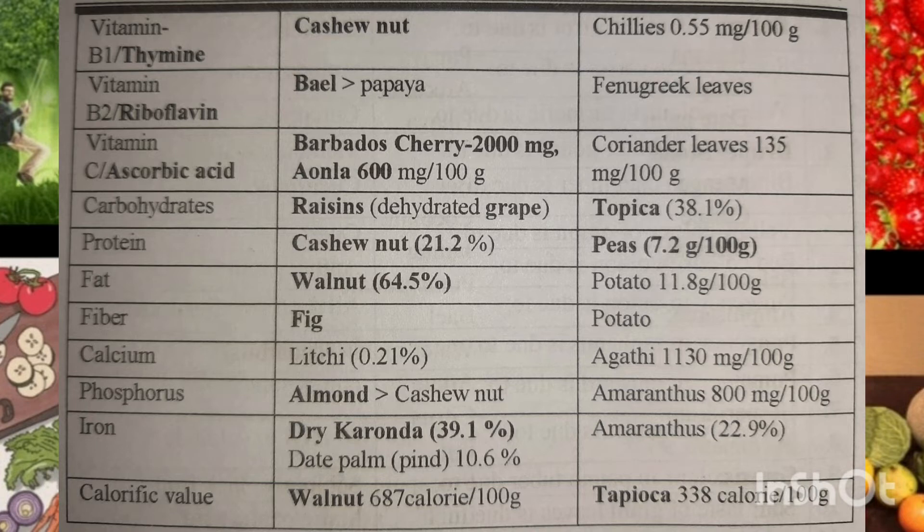Now the next and most important one is Vitamin C, ascorbic acid. It is found in Barbados cherry, amla, and coriander leaves. Barbados cherry is very expensive, so just eat amla! Amla is a great source.